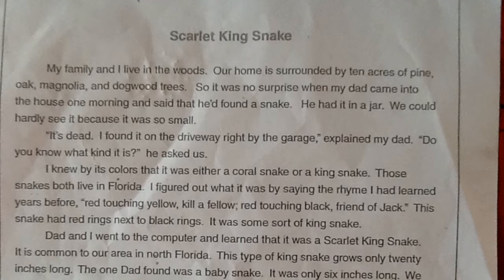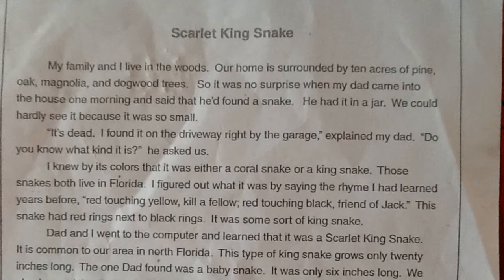Scarlet kingsnake. My family and I live in the woods. Our home is surrounded by 10 acres of pine, oak, magnolia and dogwood trees.